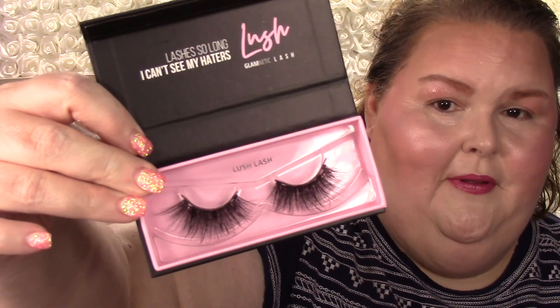These are the Glamnetic Lush lashes - I'll open these but I gotta hide the plastic so my cat won't eat it. They're really big - holy crap! I don't see a style name on here, but they're really really pretty. I like a big lash - you guys know I love lashes. I hate putting them on but I love the way they look.